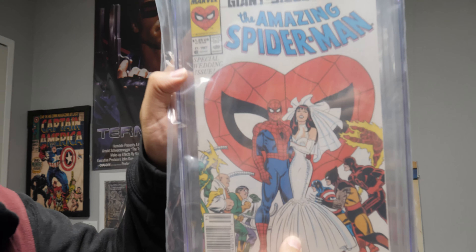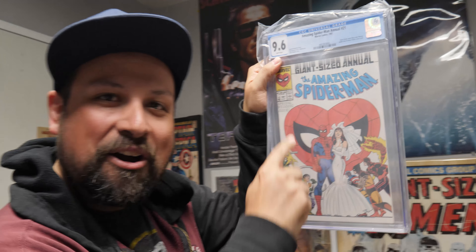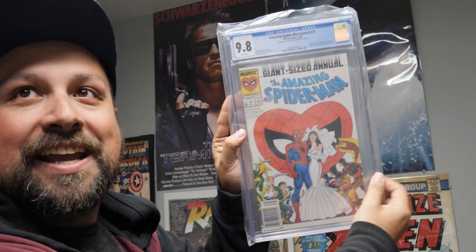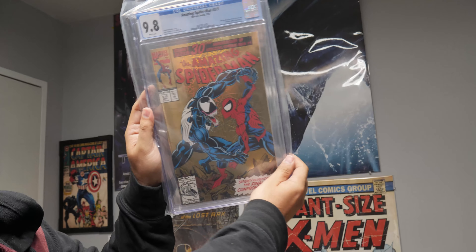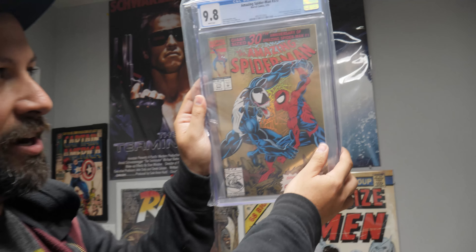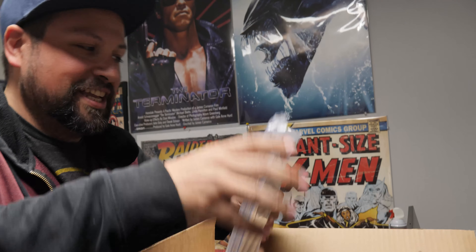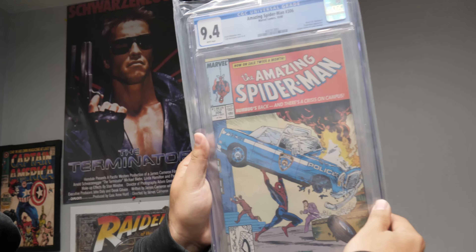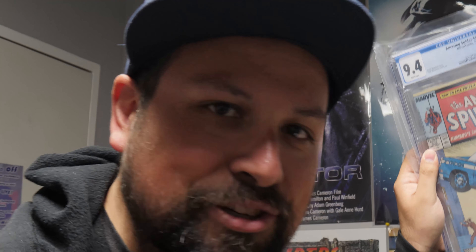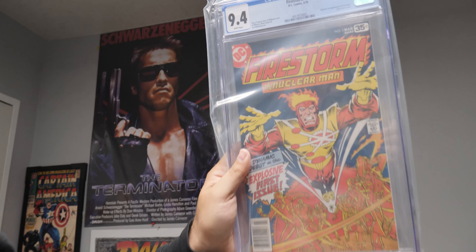Nine six white pages — a Spider-Man in a heart shape that would become popular for Mary Jane t-shirts later on. If you like that, you'll love the same book in a nine eight. And if you like that, you'll love Amazing Spider-Man 375 in a nine eight white pages — really cool Spidey and Venom cover. If you like that, you'll like the same book in the same grade. Amazing Spider-Man 306 — an obvious homage to the first Superman appearance, Action Comics number one. Firestorm number one in a nine four white pages — origin and first appearance of Firestorm.